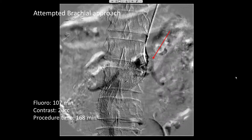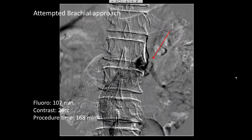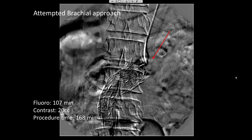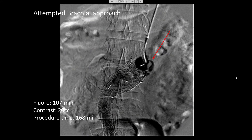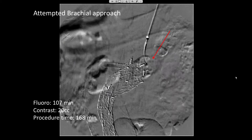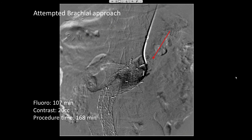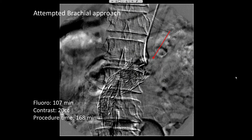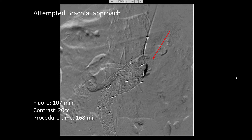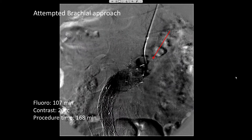An attempt from the brachial approach in a different setting, approximately two weeks after the EVAR, was attempted. Despite using multiple wires and catheters of low profile as well as a low-profile balloon, we were unable to cross the high-grade renal artery stenosis with a catheter. Despite having a sheath parked at the left renal artery orifice, no catheter or low-profile balloon would track over our wire. After 107 minutes of fluoroscopy time and a total procedure time of 168 minutes, the attempts were terminated and reassessed for an alternative option.